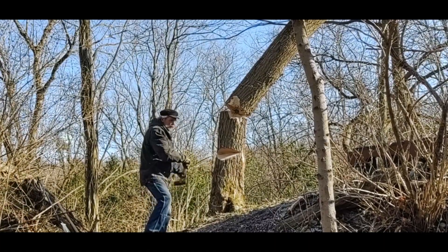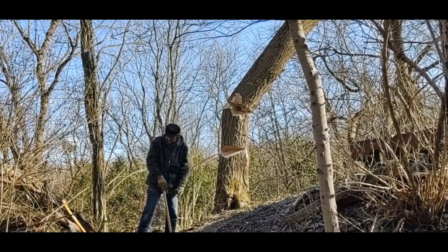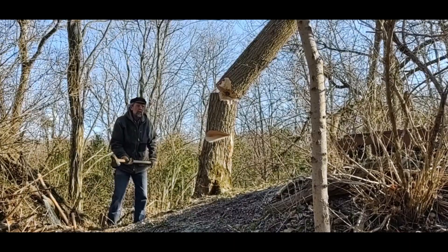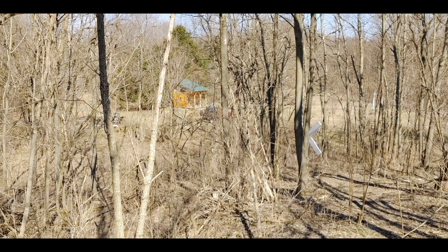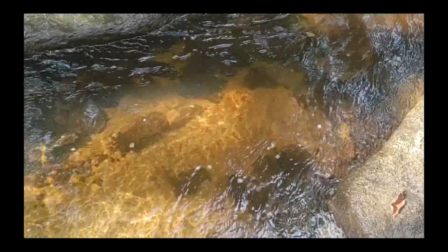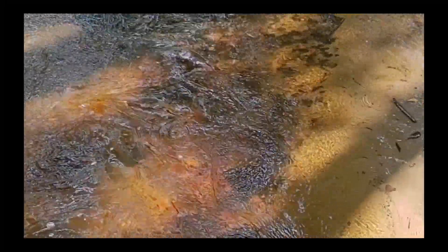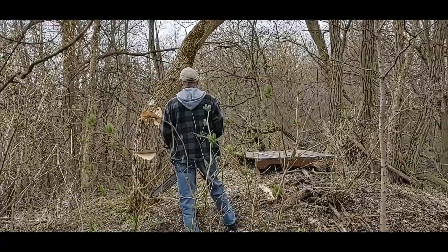I call this area the West Knob. It's at the end of what I call the Hell's Backbone Railroad Ridge. This is why I want to build a deck — a roofed deck for a little lookout. One tree taken out of the woods will never be missed.